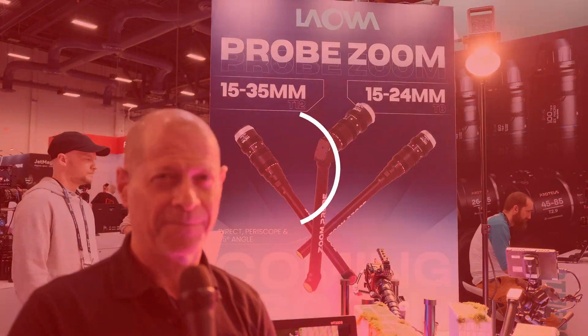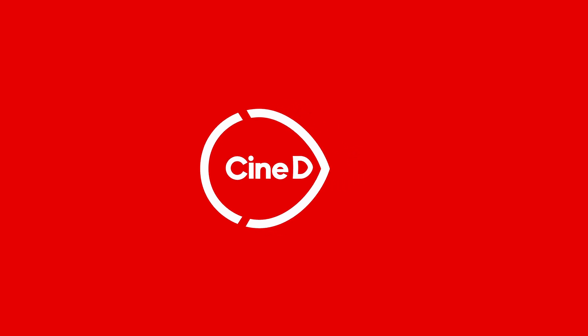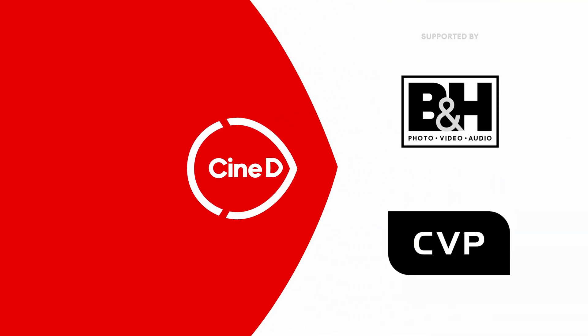Not one, but two new probe zoom lenses from Laowa. You're watching CineDee, supported by B&H and CVP.